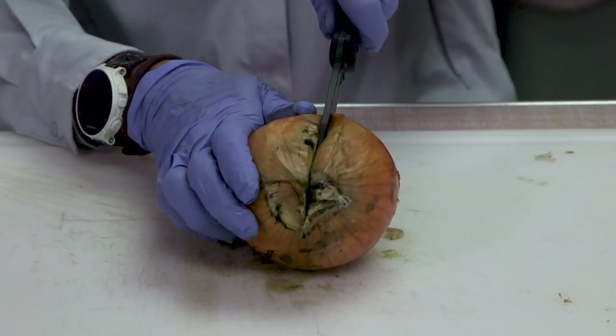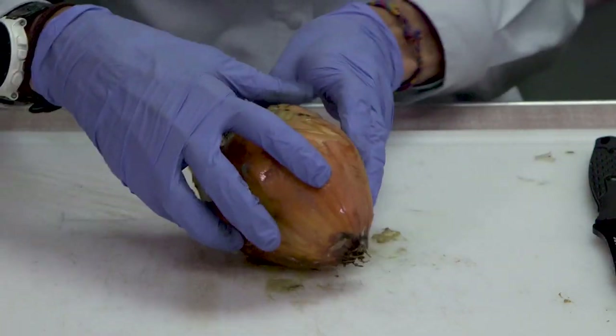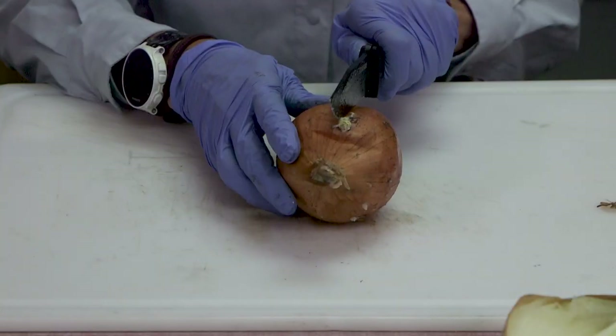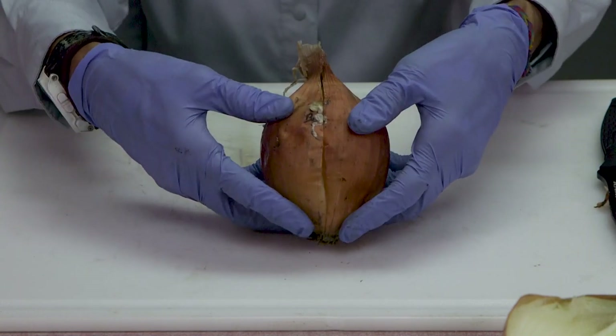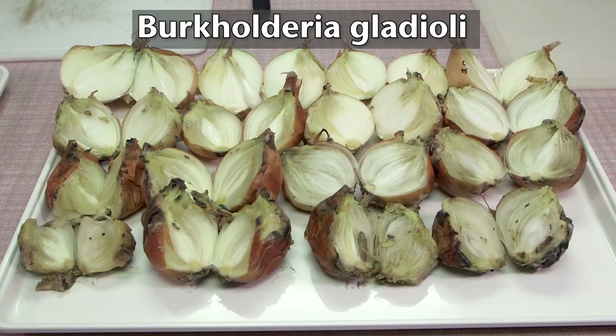Two of the pathogens most commonly found in the Columbia Basin are Burkholderia gladioli and Pantoea agglomerans. In these cut-open onions, you can see the rotten, fleshy-scale tissue extending down into the onion bulb, which is typical of how these bacteria act. Both Burkholderia and Pantoea are quite aggressive pathogens. Onions in the top row show symptoms just one week after injection with Burkholderia gladioli, and by four weeks after injection, the symptoms have progressed rapidly and the rot has become severe.